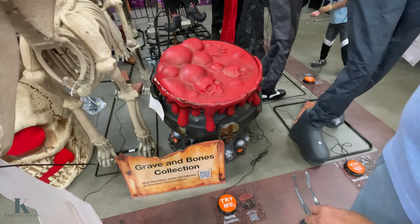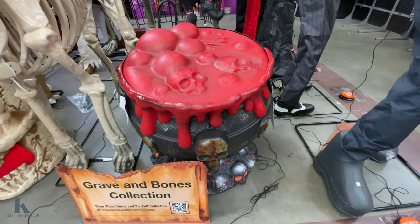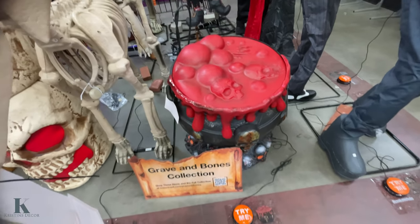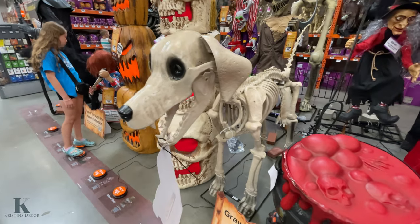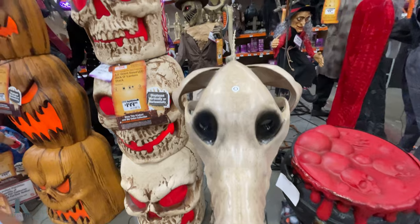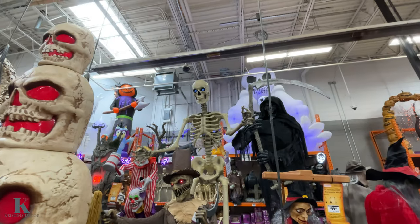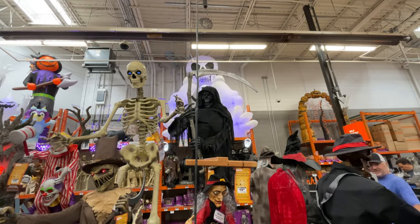And this dog would be good with the skeleton. I don't see him lighting up. The scarecrow guy in the back — Skelly, we have him. Look at that grim reaper in the back, he's cool looking.